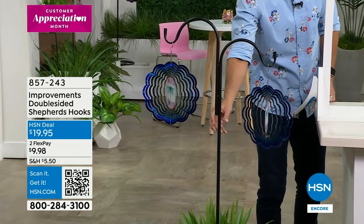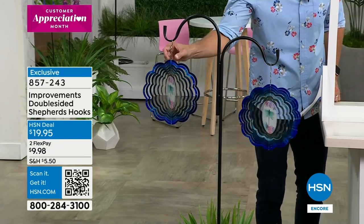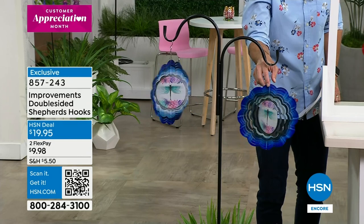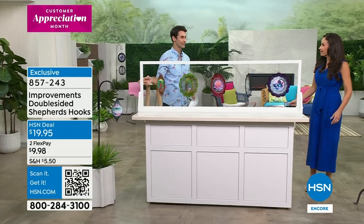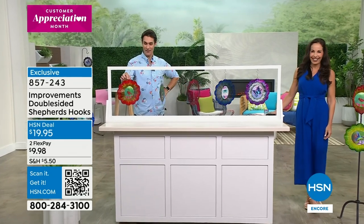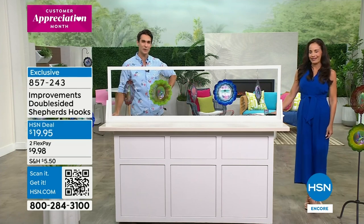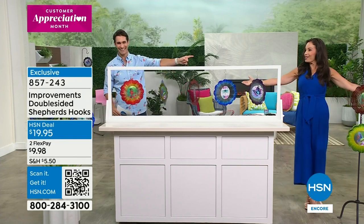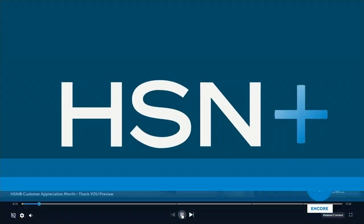You can put the shepherd's hook in the ground or in a pot. Since today's special is a two-pack, you've got both sides — put it on your balcony, on the front porch that gets a little breeze. And you can move it around as many times as you want. Thank you Yvette — congratulations to everyone who got one. Something else new coming up — stay with us.